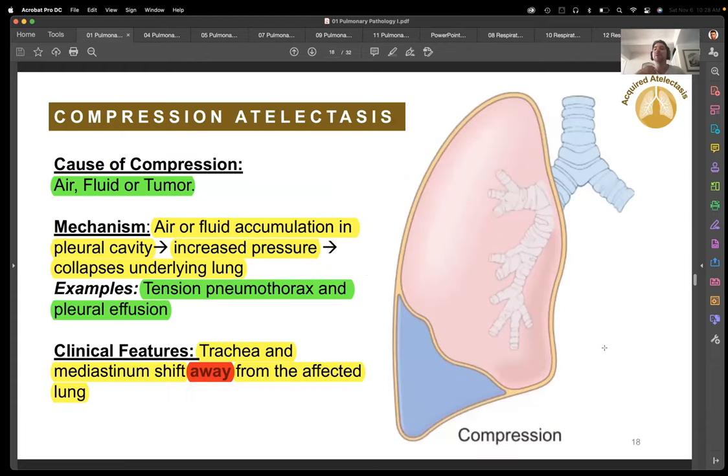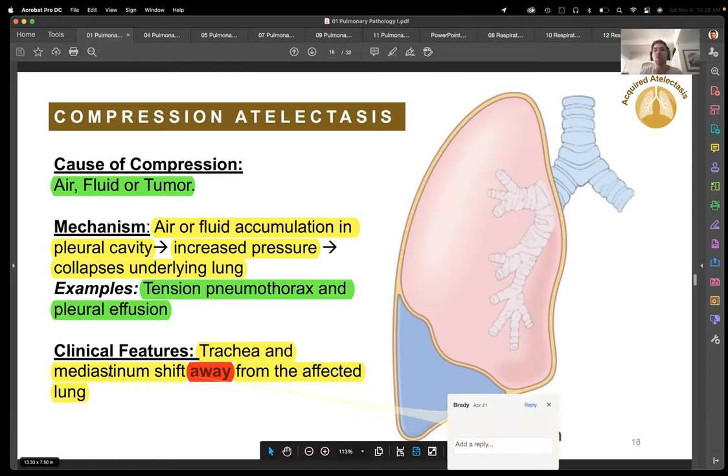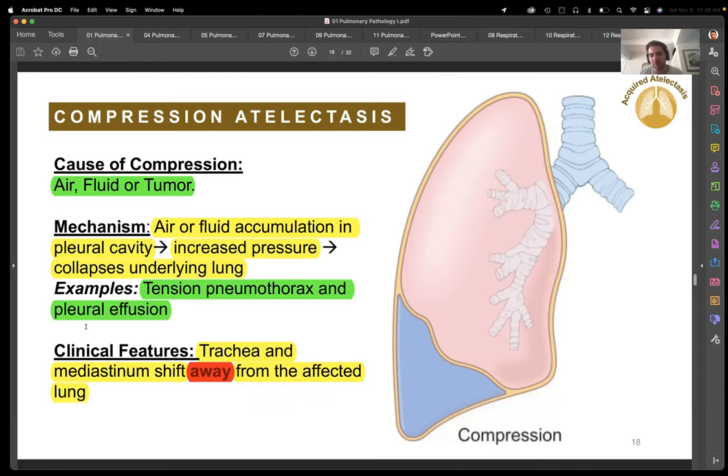Compression atelectasis — remember tension pneumothorax. If you have some sort of blunt trauma to the chest wall, you get this compression. As opposed to atelectasis from a sucking/blockage effect, you're getting compression atelectasis from the outside. The classic sign is the trachea deviates away. Because of the blunt force trauma, air gets in and can't get out, so it keeps compressing — pushing the right lung all the way to the other side and making the trachea deviate. You've got to get the patient to the ER, put in a chest tube, and try to get that air out.